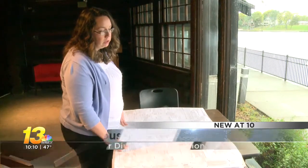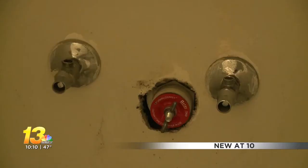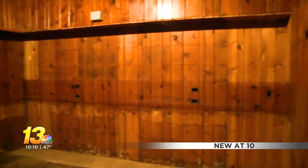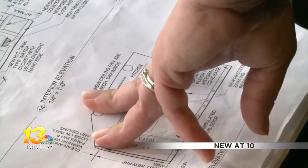Which is why the YMCA is renovating the space, starting first with the bathrooms and kitchen. Once that's complete, the Y will launch a Friends of the Log Lodge campaign hoping to raise $350,000. The goal is to preserve the space and bring it into the 21st century, making it a top event venue in Rockford.